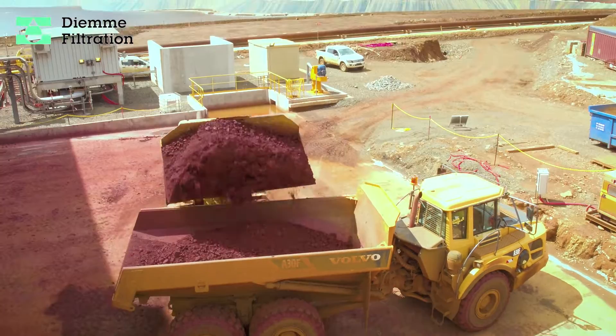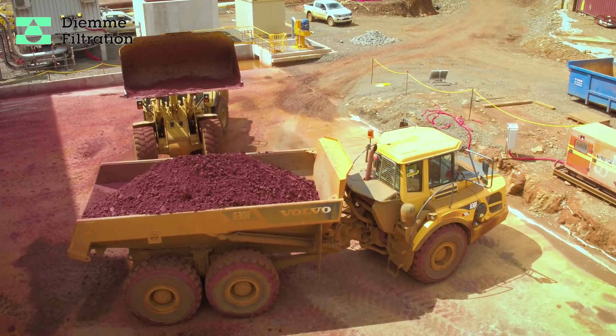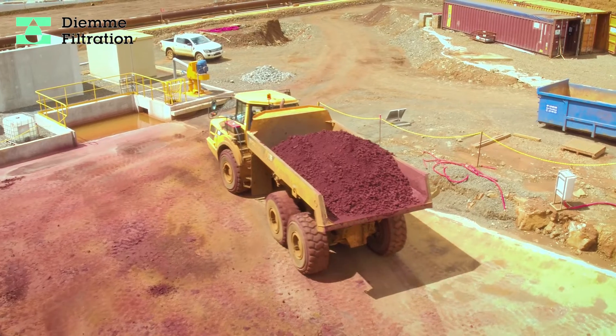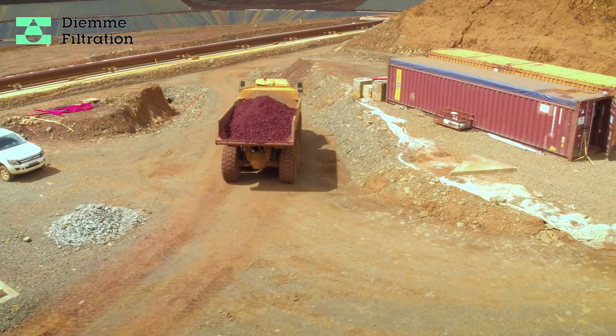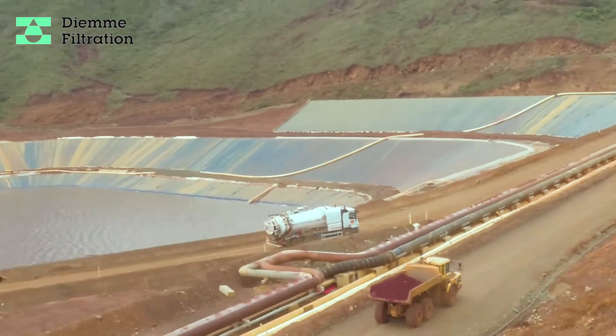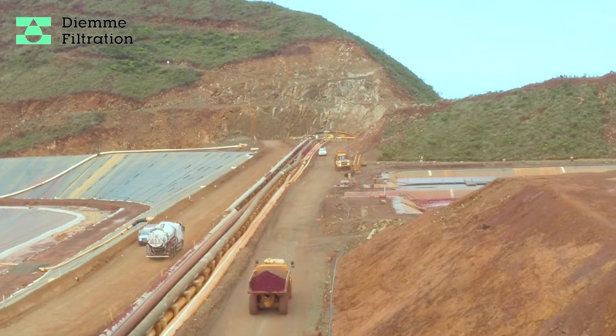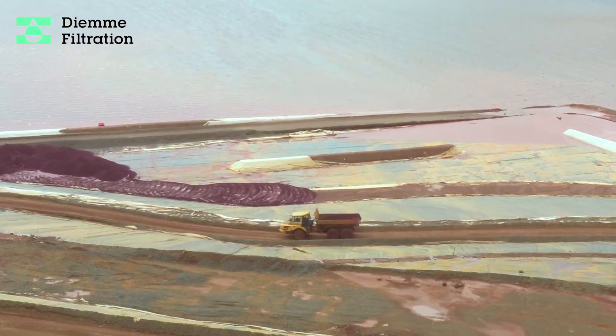The DMA filtration tailings dewatering system allows our customers to reduce capex in comparison to a new dam, increase the life of the entire operation, recover a huge amount of water, and achieve stable tails for dry stacking.